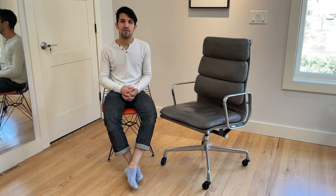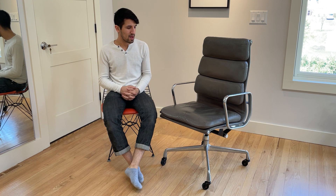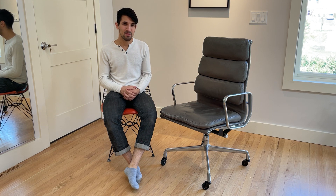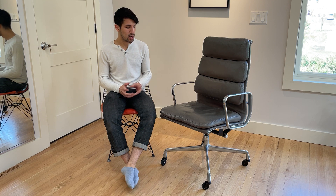Hi there, this is David from Rarify and today I want to share with you my very own Herman Miller Eames Aluminum Group Executive desk chair in a special ordered gray leather that was produced circa 1984, which was the year prior to Herman Miller changing this design to have a five prong base.